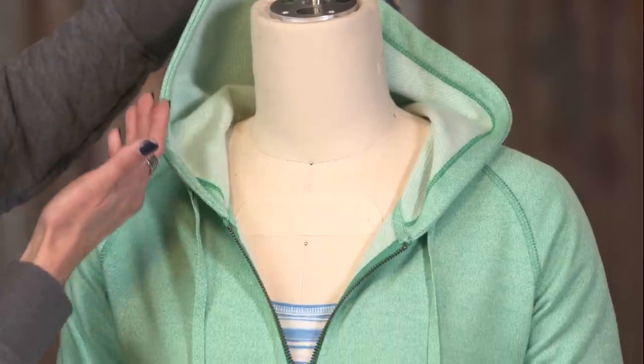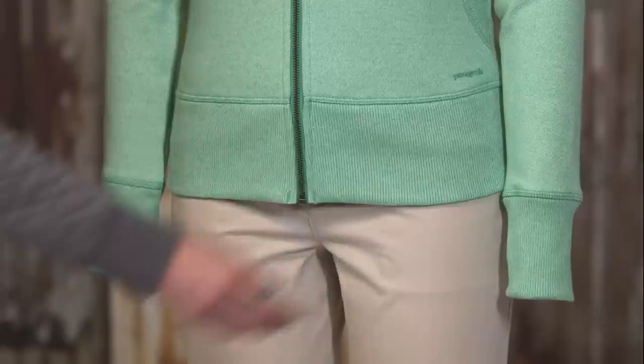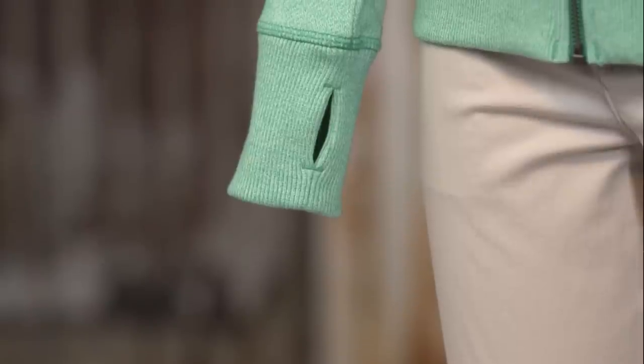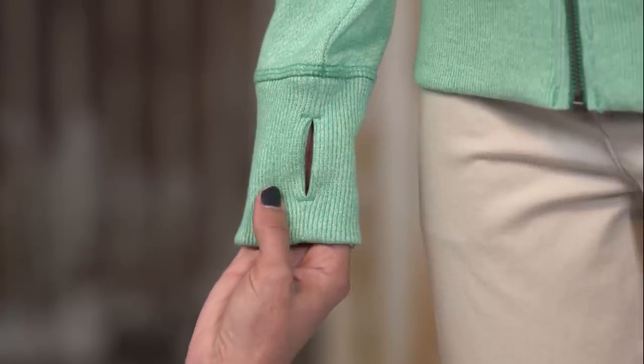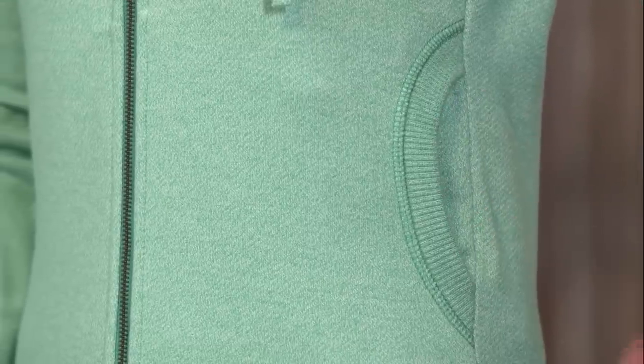It has a comfy hood with an adjustable twill draw cord, raglan sleeves, and a rib knit trim at both the hem and the cuff. My favorite feature on this hoodie is the thumbhole opening at the cuff to keep your hands warm. There are two side-entry hand warmer pockets that feature a narrow crescent-shaped rib trim.